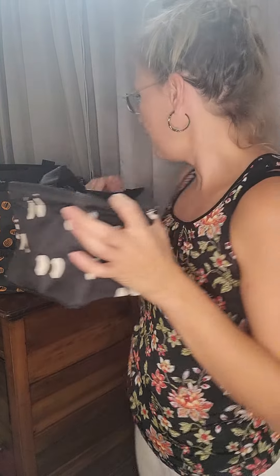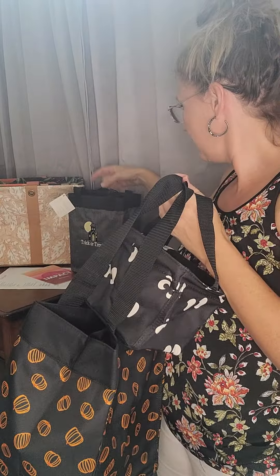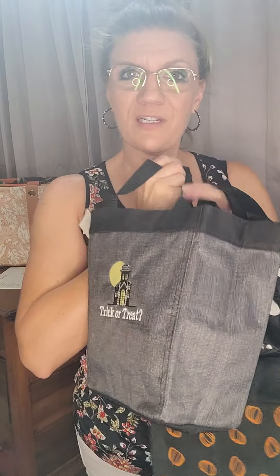And then of course we have the little carry-all — look how cute that is! This one's really cute for your little ones that are maybe going trick-or-treating and don't need too much candy. These are fun for teachers too — you could put a little tissue box and some hand sanitizer in them, or use them on your desk for stationery and pins.